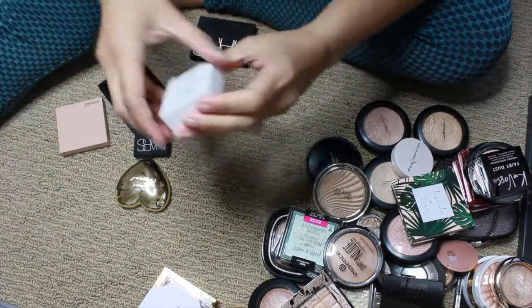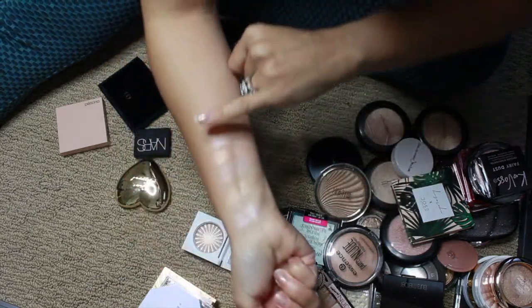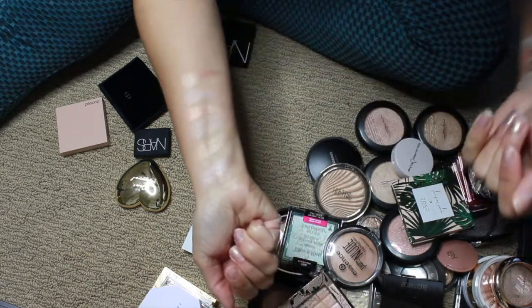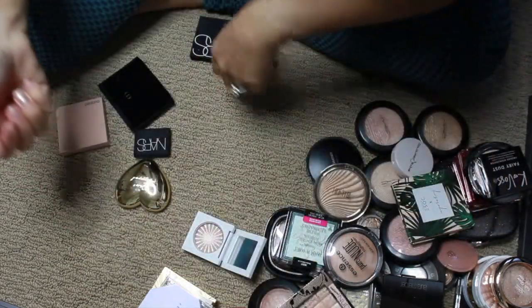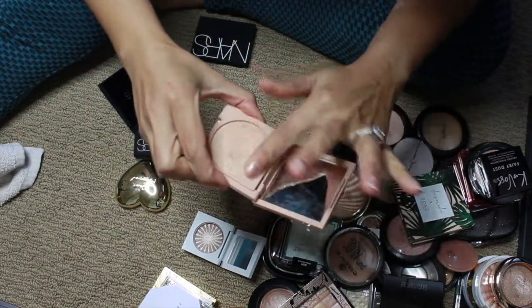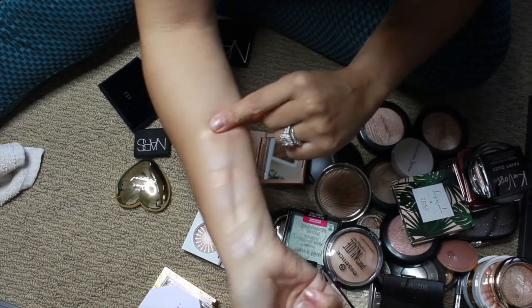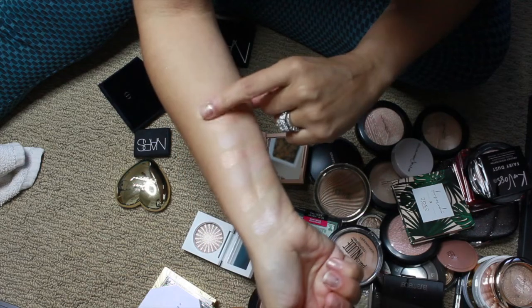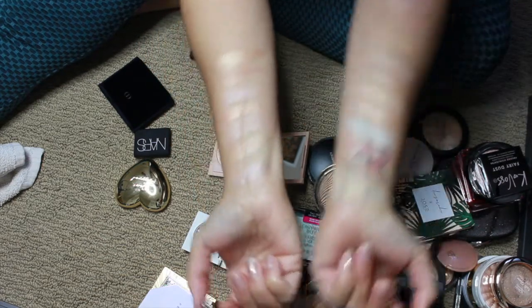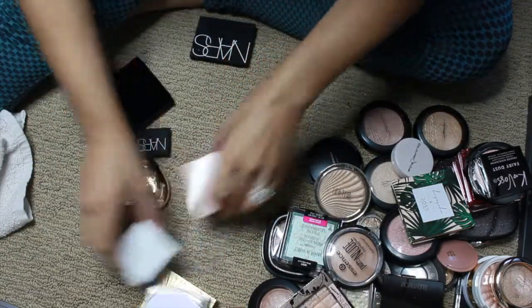Let's do this Ofra one — the shade Blissful. Oh, this is stunning you guys! And then Persona in the shade Zuma. The formula — ay yi yi — it's amazing. I would compare it a lot to the Dose of Color formula, not shade-wise but formula-wise.